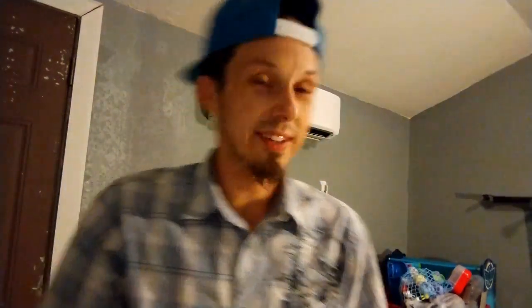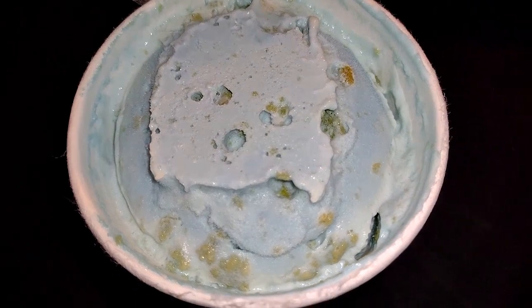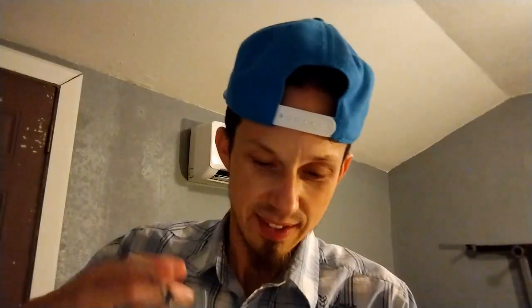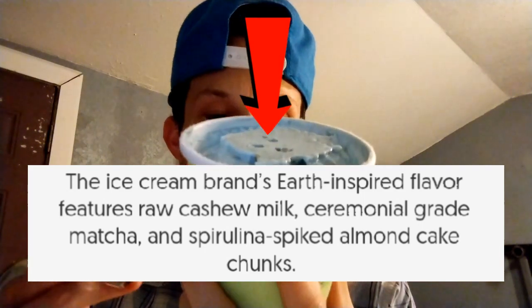It's time to open this, let's see what it's about. I've got it open and this is what Planet Earth looks like — it does have that tint of blue. I'm not sure what I'm looking at exactly, but okay — so there's the ice cream and pieces of matcha green tea cake.